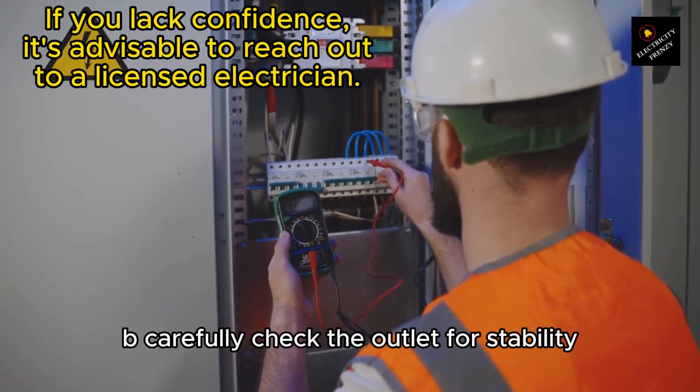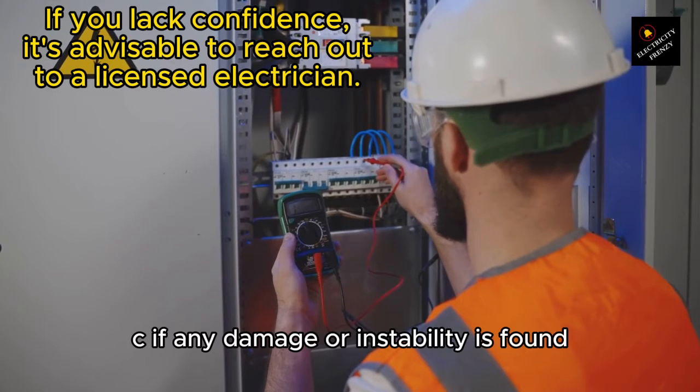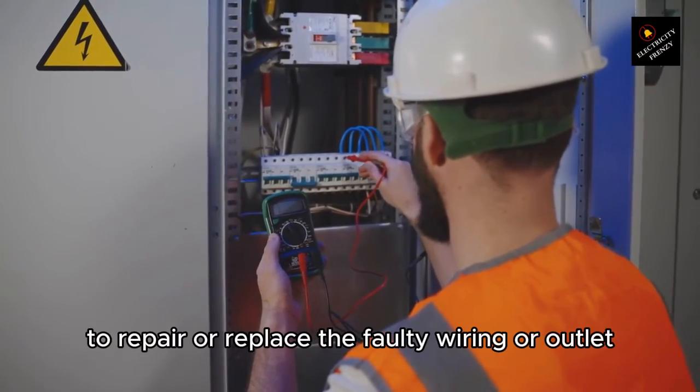B. Carefully check the outlet for stability. Gently wiggle the plug to see if it feels loose. C. If any damage or instability is found, it is recommended to contact a qualified electrician to repair or replace the faulty wiring or outlet.